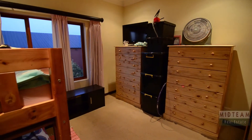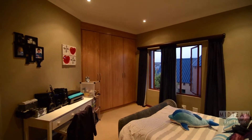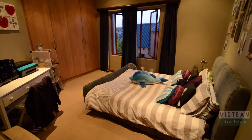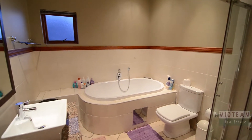The remaining bedrooms of the home feature built-in cupboards, carpeted floors and large windows. The luxurious semi-tiled bathroom services these bedrooms.